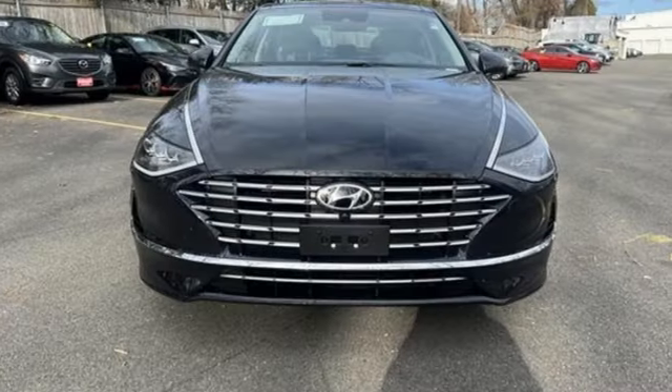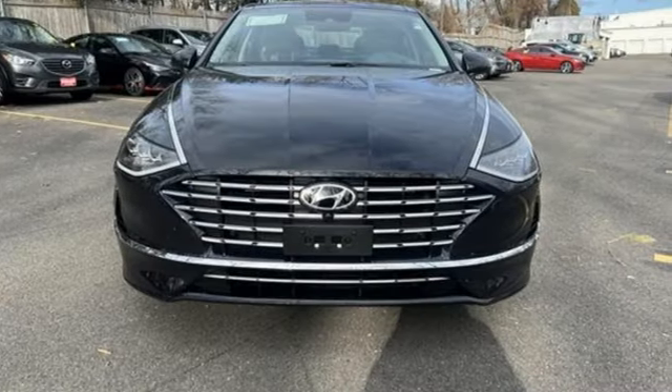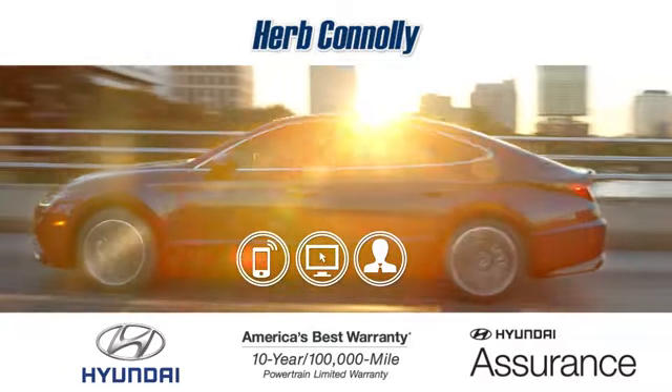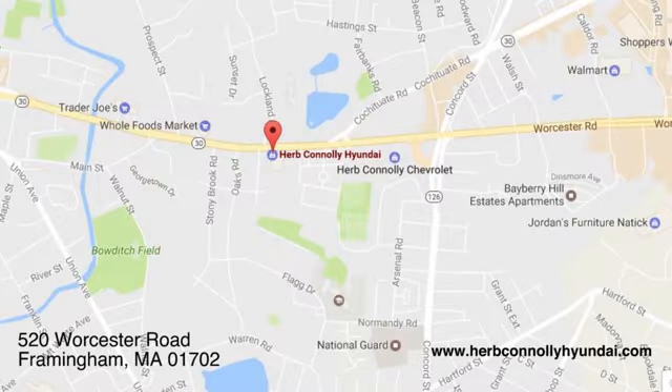If you've been waiting for the perfect time for a test drive, the time is now. Experience it today. Call, click or stop in and see us today. We're conveniently located at 520 Worcester Road in Framingham, Massachusetts.